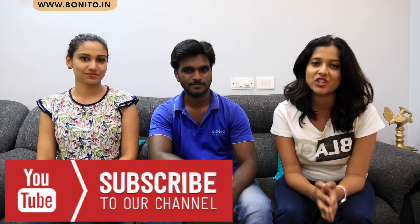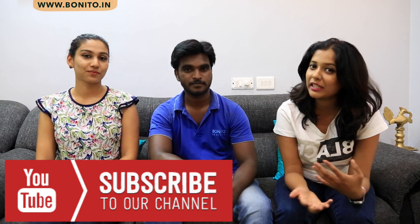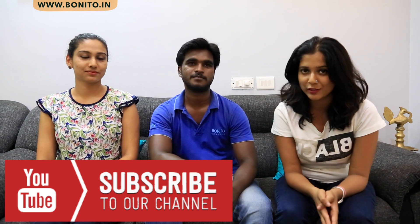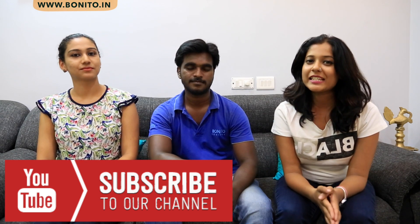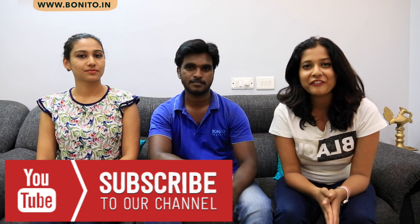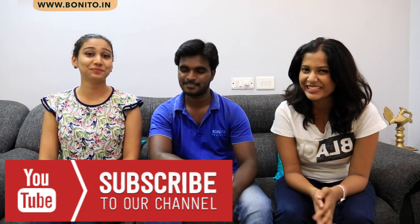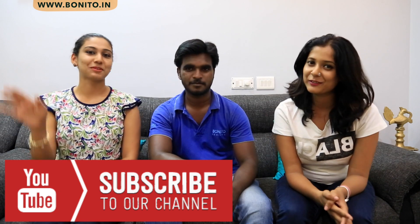Thank you so much for watching again. Do comment, do like, do subscribe if you have not, and share our videos. If you liked anything or did not like anything, or if you want us to improve on anything, please let us know — write it in the comment bar below. Keep waiting for more of our videos to come. As I said, you will keep watching more of Minni in more videos. Thank you so much, bye-bye, see you in the next video.